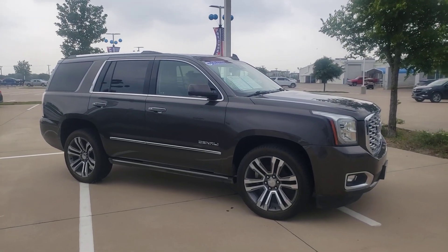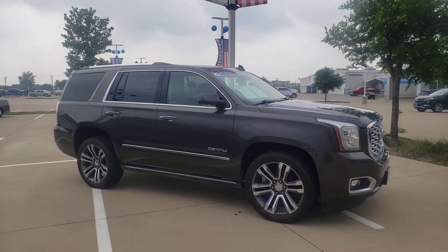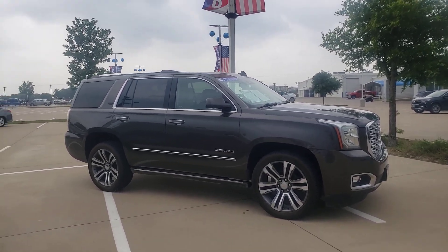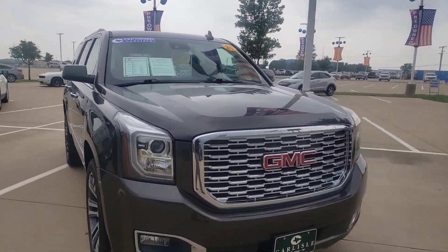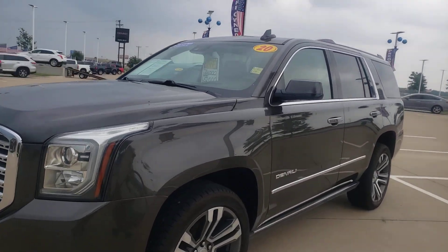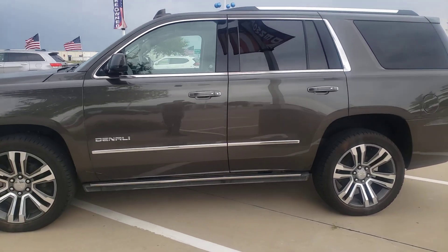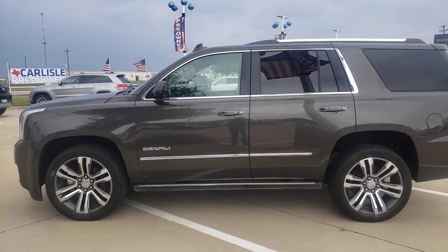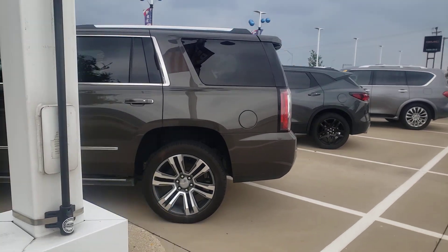We are at Carlisle Chevrolet Buick GMC. Check out this Yukon Denali. This thing is nice. 2020. It's in the very dark gray. Look how slick those wheels are. Give us a call: 972-938-8000.